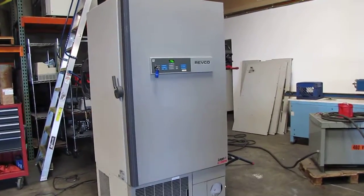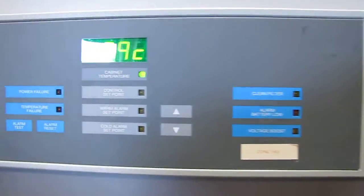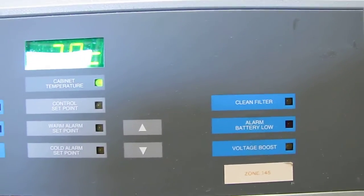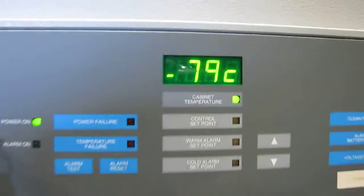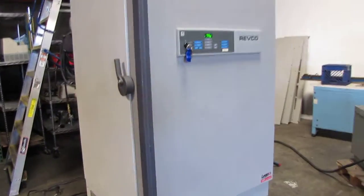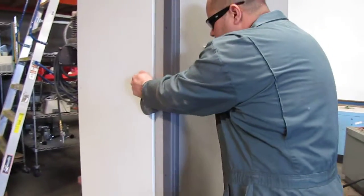Here we have a Revco Freezer. This freezer right now is at negative 79 degrees Celsius. It did reach 80 — it kind of stays around between 78 and 80. Right now we have it at the lowest setting. We're going to go ahead and open it so you can see the cold that has built up.